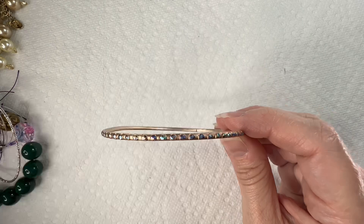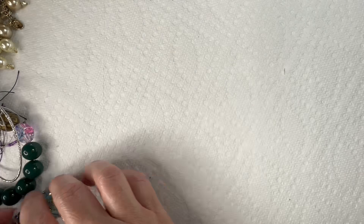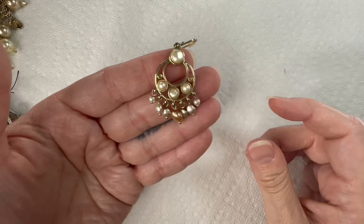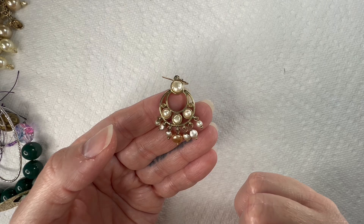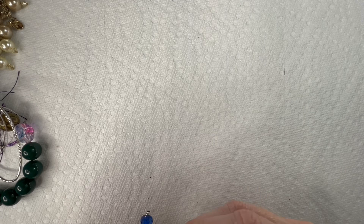We just found an earring — Liz Claiborne, LC on the back right there. And I'm pretty sure I have this exact pair. I want to say I showed it not too long ago on a Whatnot show. I think I still have them, so that's interesting — we'll have to see if we have the match.